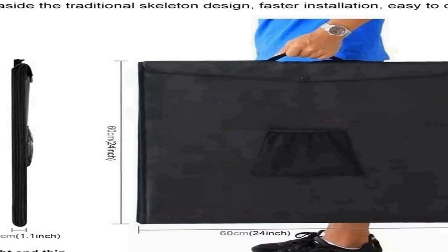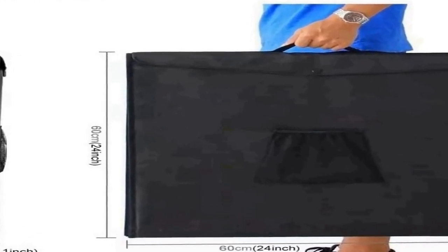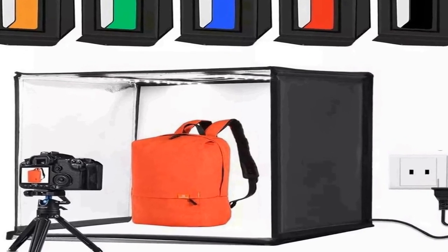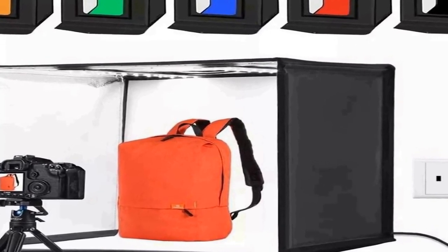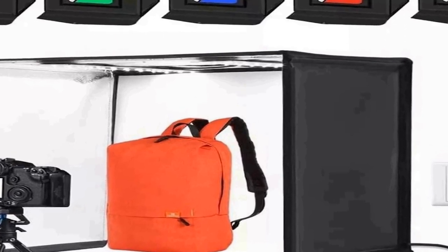It's easy to install with the help of hook loop fasteners. No tools are required and you can set it up within 1 minute. It has built-in 2 LED strips. The photography studio helps you take premium photos. 60W 5500K LED lights can soften and reflect light, eliminate glare and spots for a perfect shoot. You can adjust the brightness via the power supply according to the different items you shoot.